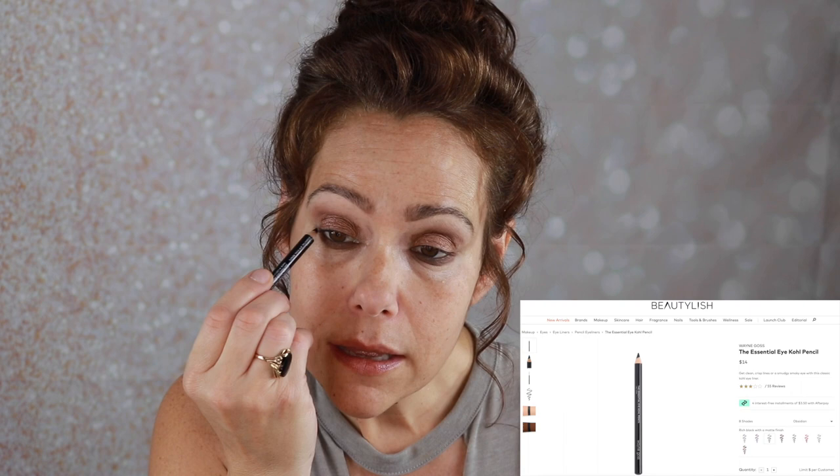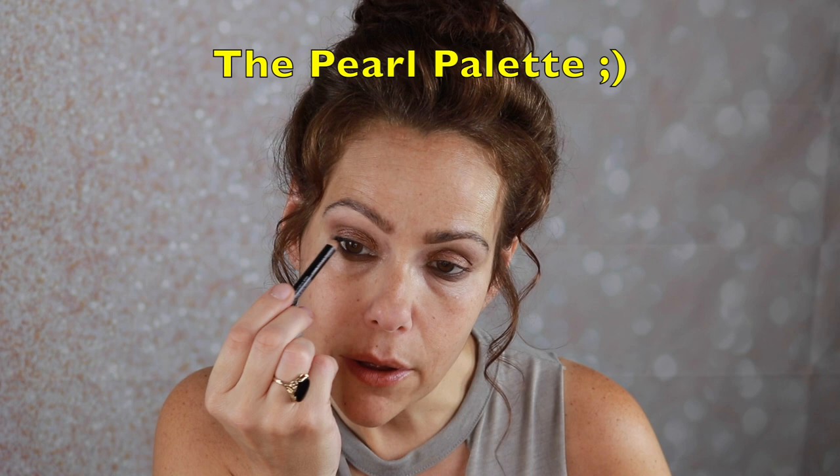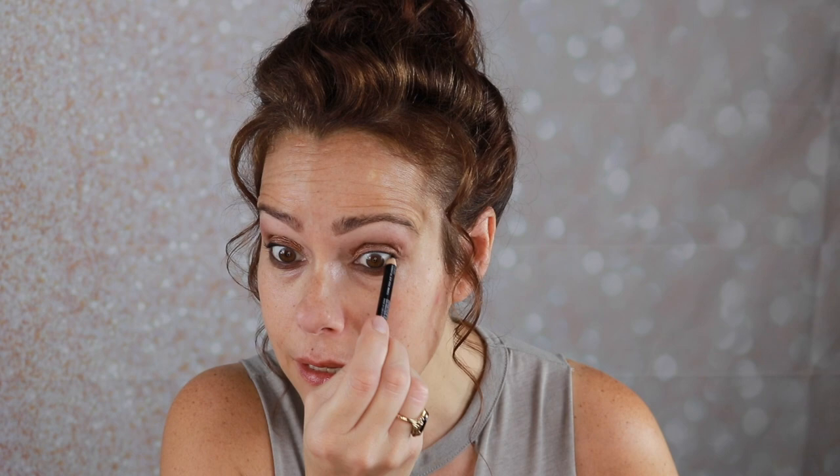I'll finish up the eyes by throwing on a little bit of my Wayne Goss pencil. I was talking to my bestie and we were discussing one of my favorite palettes of his — I believe it's the Topaz palette. I have two of his palettes and want them all. It reminded me how much I love Wayne Goss's shadows, and that inspired me to grab his pencil — it's a nice black kohl pencil.